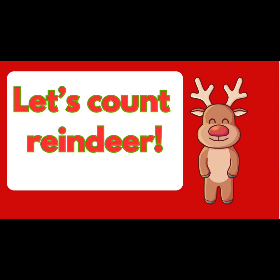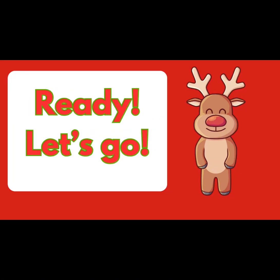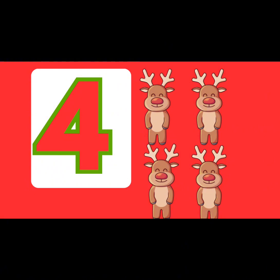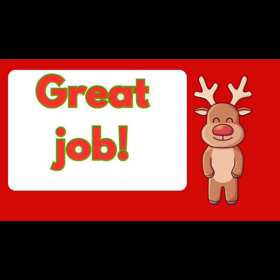Let's count reindeer. Ready, let's go. One. Two. Three. Four. Five. Great job!